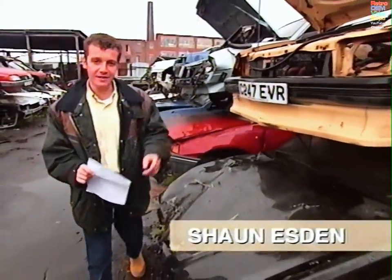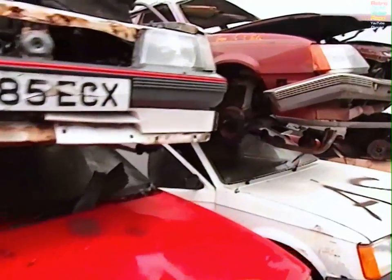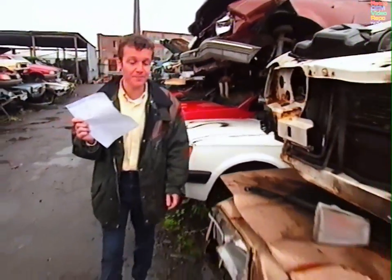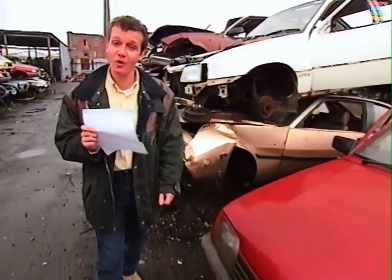Not long ago, these were all shiny and new and probably somebody's pride and joy. Now look. For many cars here, this was the death sentence — a benign-sounding VT30, or the MOT failure form, signed by an MOT tester who pronounced sentence.